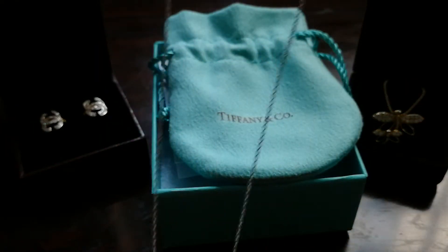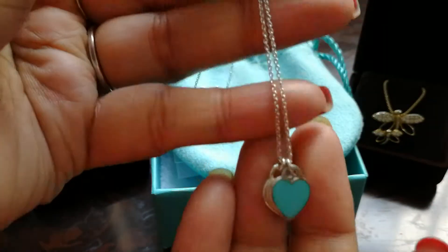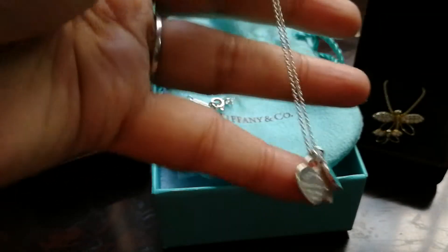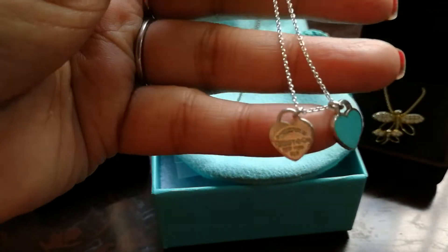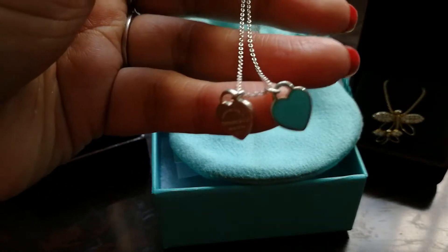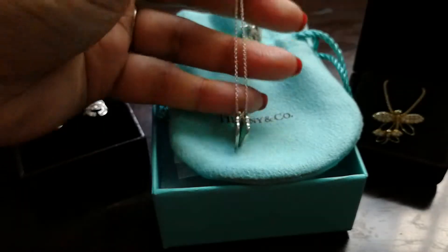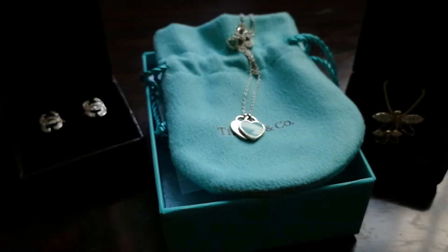It is a 16-inch chain — quite dainty, very thin chain. I like it but it's not good for daily use. This is a classic piece; this one is pure sterling silver and the other one is silver with enamel. It's very pretty.